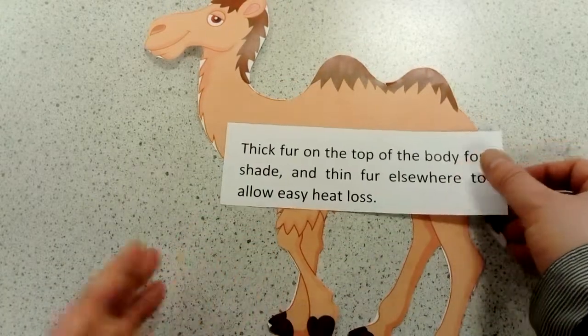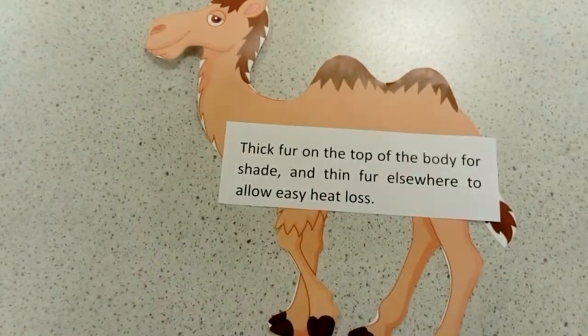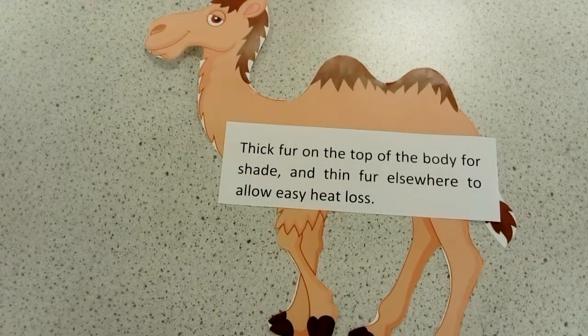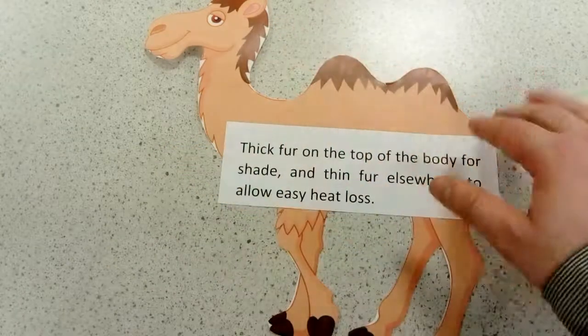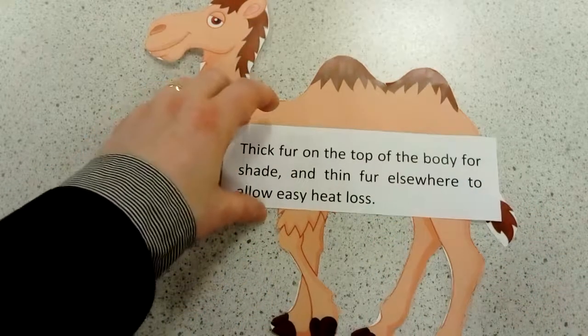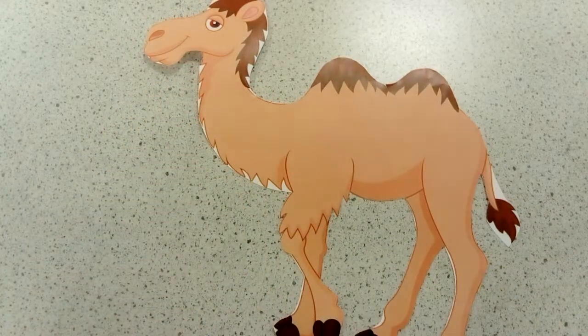The last adaptation is that at night time it gets very cold, so they've got thick fur on top of the body which helps them stay warm at night. That thick fur also helps shade the skin from sunlight, and the fur is thinner at the bottom to allow heat to be lost.